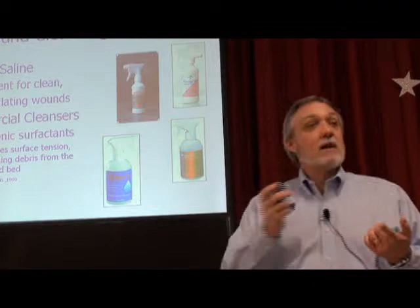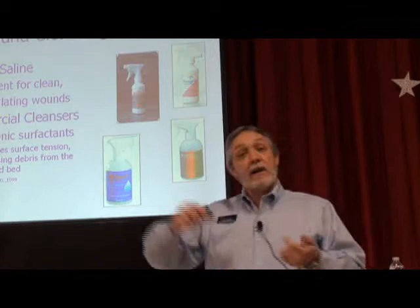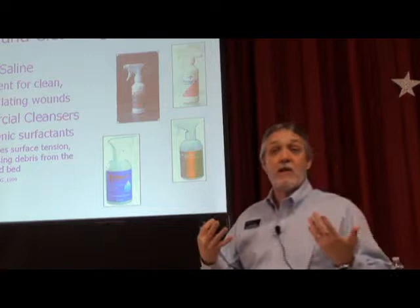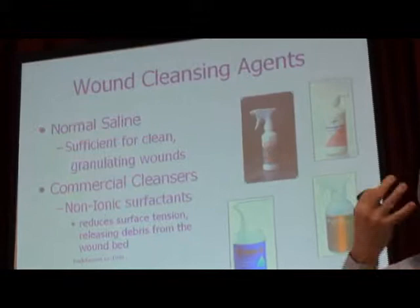What did we say about surfactants when it came to cleaning skin? We didn't like them because they strip everything out. When it comes to cleaning wounds, we want that surfactant action — we want to strip all that bad stuff off the tissue. You can even get wound cleansers that are antimicrobial, that will kill bacteria and strip all that necrotic tissue and debris out of the wound.